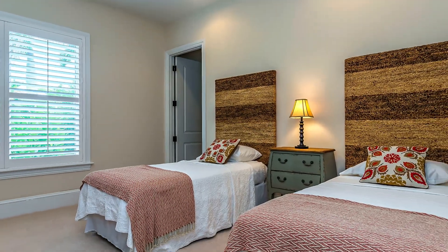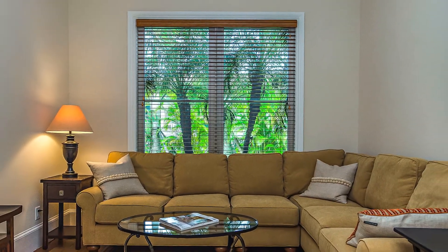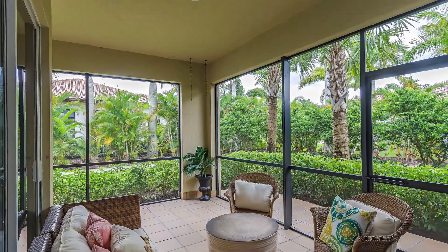This is complete by being located in Grey Oaks, where you can join as a sports membership or you can have the golf membership and all the amenities that come along with the lifestyle and living here.